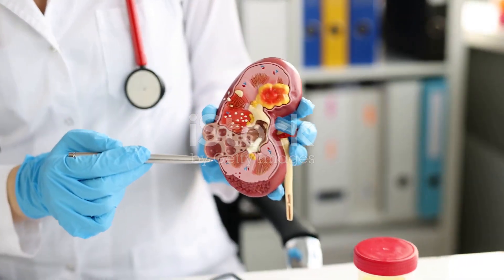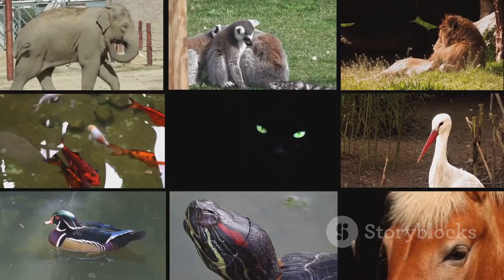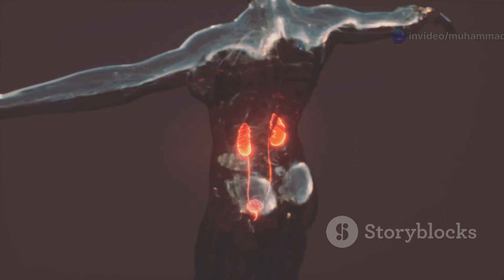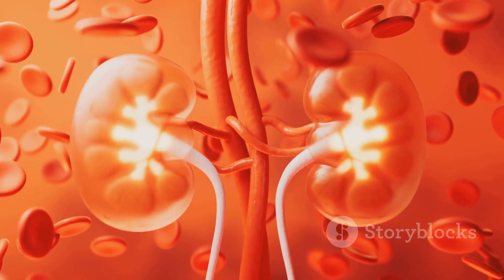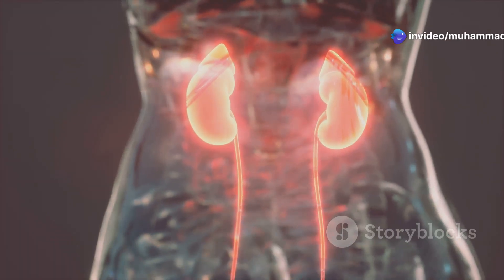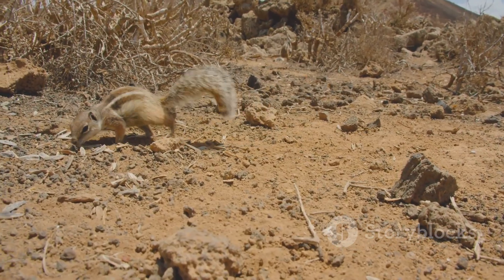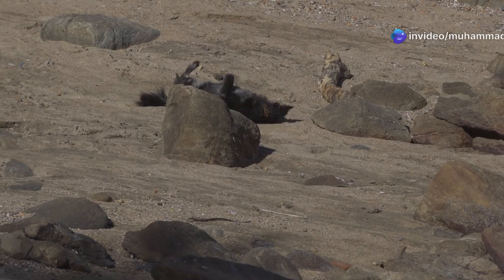The metanephros is the most advanced kidney type. It is found in adult reptiles, birds, and mammals. The metanephros develops from the posterior portion of the Wolffian duct and forms a distinct organ located in the lower back. It is highly efficient at filtering blood and producing urine, and is connected to the bladder by a ureter. The ureter carries urine from the kidney to the bladder for storage and eventual expulsion. The development of the metanephros allowed animals to conserve water more efficiently, which was a crucial adaptation for life on land.